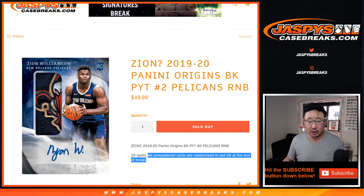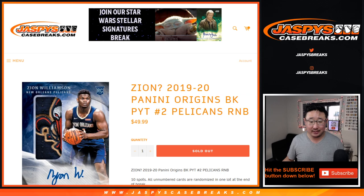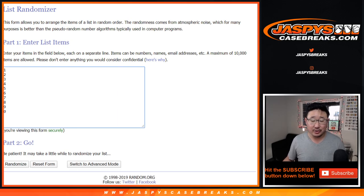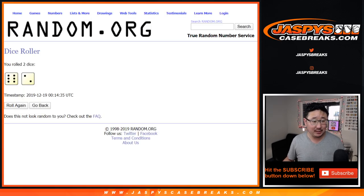All the unnumbered cards are going to be randomized in one lot at the end of the break, so keep that in mind. So if there's a Zion autograph that is not numbered, it will be randomized to just these people right here. Keep that in mind when joining these number blocks. There are the numbers and the people right here — good luck to the three of you. Let's roll it and randomize it.